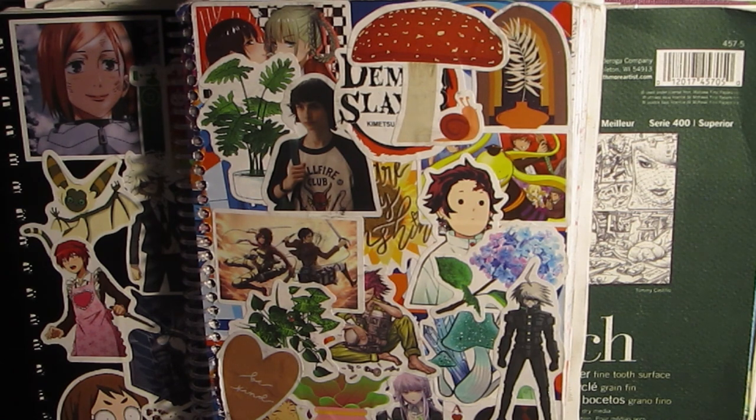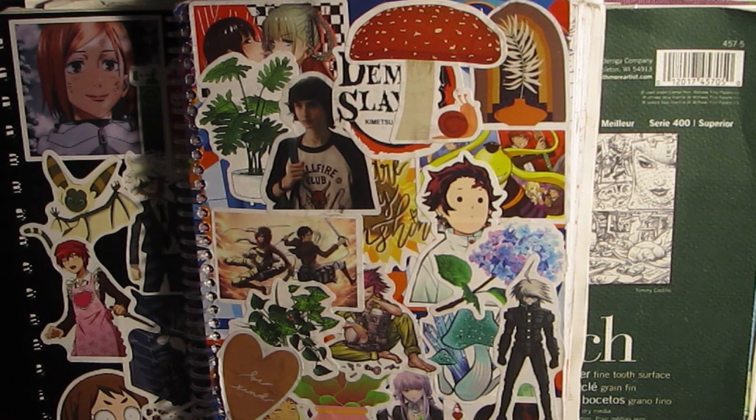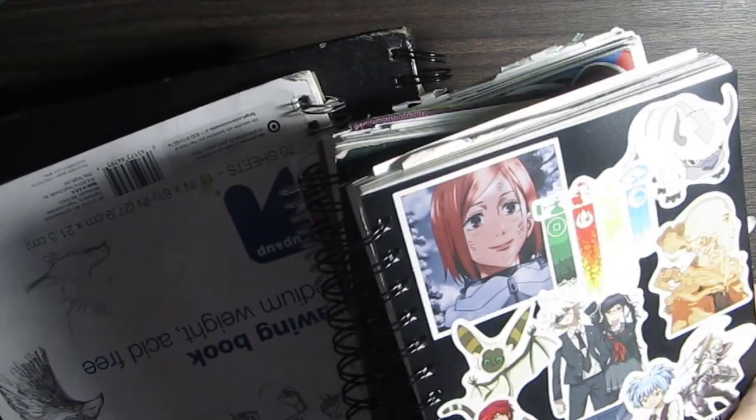So if you want to see my sketchbooks from when I was younger compared to my most recent sketchbook, which is number 12, then comment down below, leave a like, follow — I'll do it eventually. You guys, here are all my sketchbooks, by the way. Let me organize them really quickly.